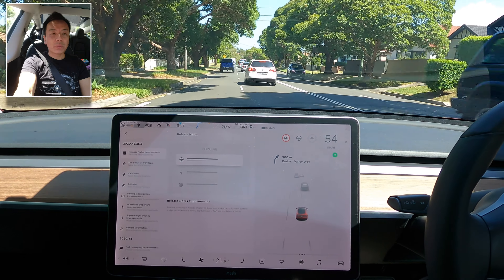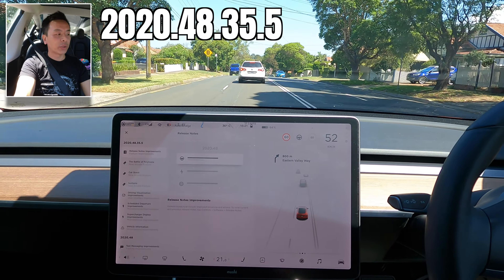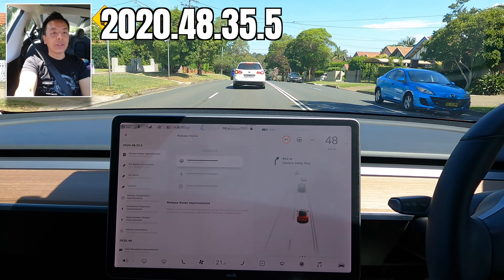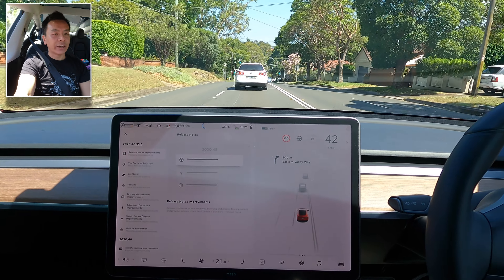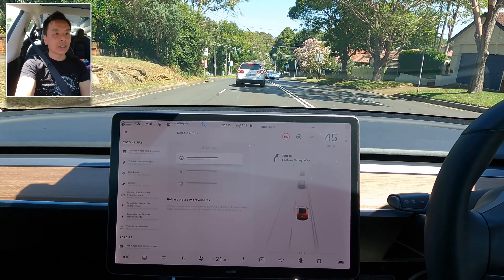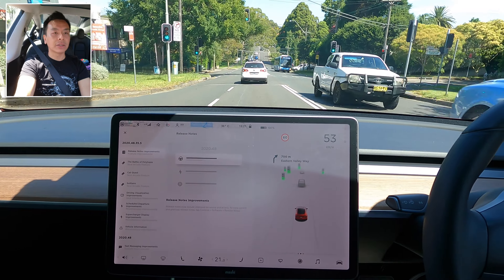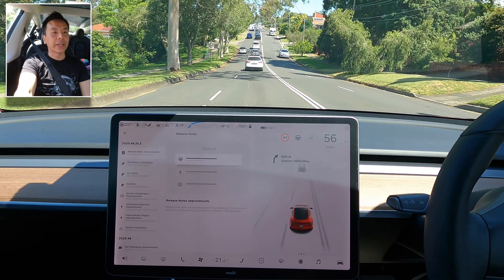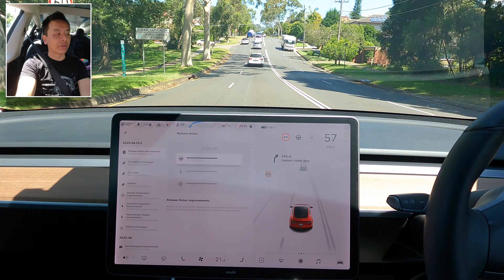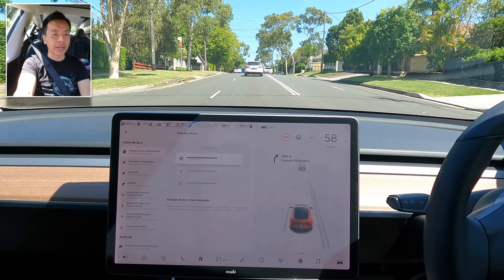Welcome back. We are going to do a review of software update 2020.48.35.5 — what a mouthful. As you can see from the release notes, there's nothing too new in this update apart from the usual bug fixes. If you want to look at the 48 release notes, I suggest you take a look at my recent review of that software update where you'll get a full rundown of what's available.